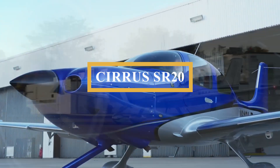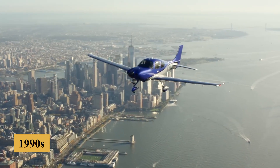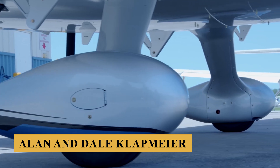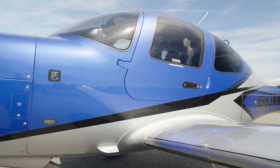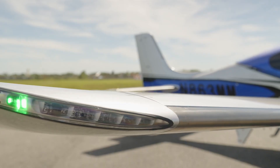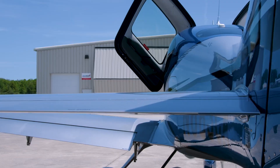This is the Cirrus SR-20, one of the most underrated planes in general aviation. Conceived in the 1990s by Cirrus aircraft founders brothers Allen and Dale Klapmeyer, their vision was to create a modern, safe, and accessible aircraft that utilized the latest in aerospace technology. The Klapmeyer brothers were driven by a personal mission to improve aviation safety, spurred by a mid-air collision that Allen survived in 1985.